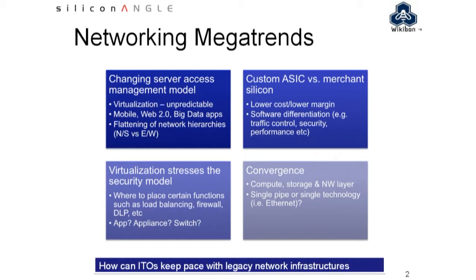Layer four through seven — where should function reside? Should it be in the app, in the appliance? What are your thoughts on that?